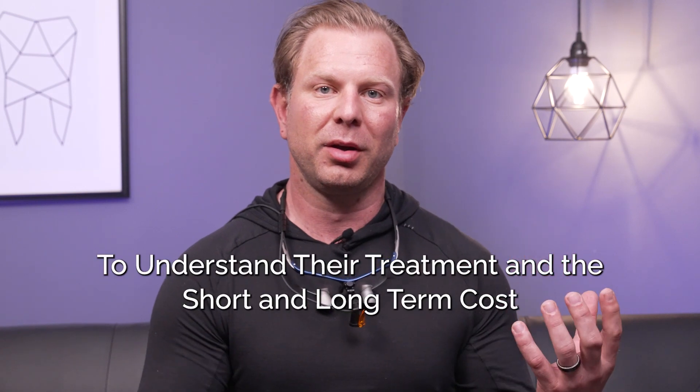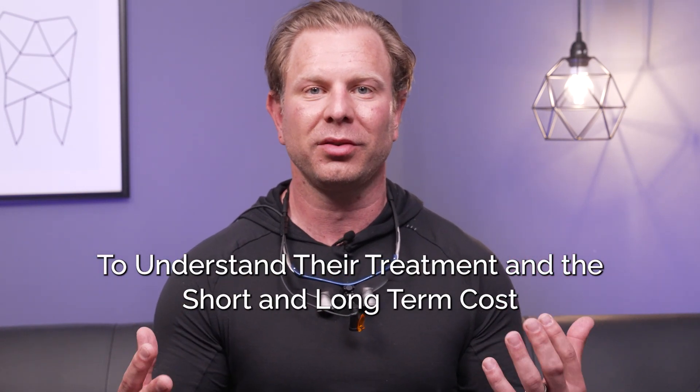Here at Runyon Dental Group, we really encourage our patients to fully engage themselves in the knowledge they need to understand their treatment and the short and long-term costs. We also serve as a resource to help them understand what may or may not be included in other treatment plans, and to make sure they can ask the right questions at other providers if they seek another opinion.